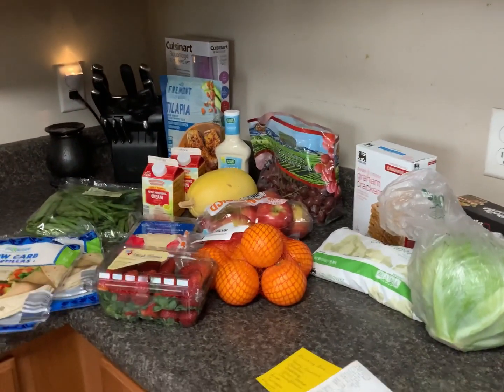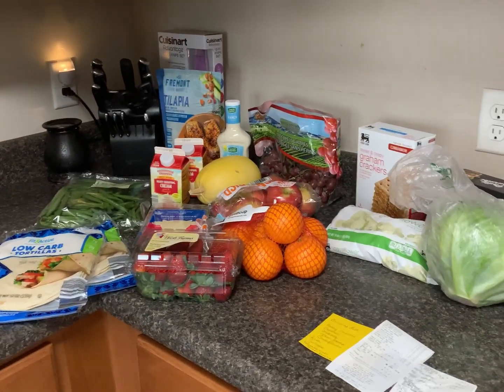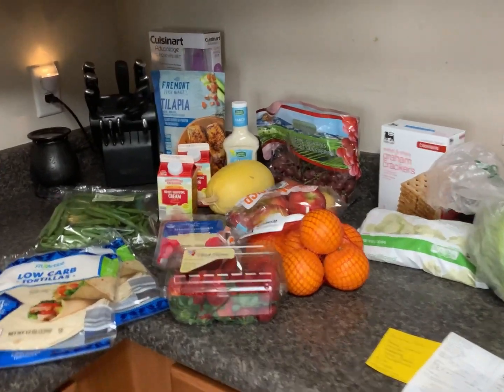At Food Lion I spent $12.94. I had $13.16 left from Aldi, so I was just $0.20 short of spending it all — $39.80 out of the $40 I had.